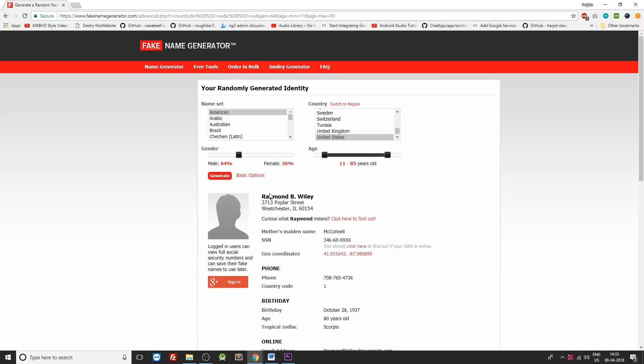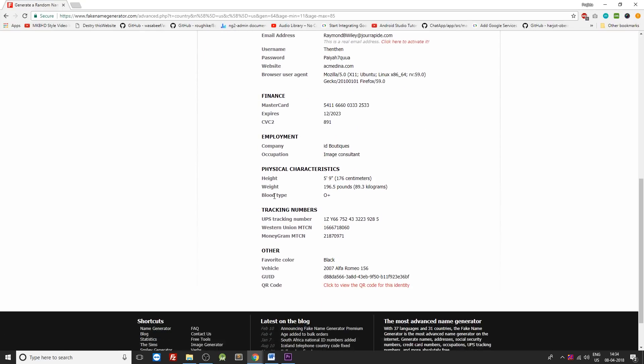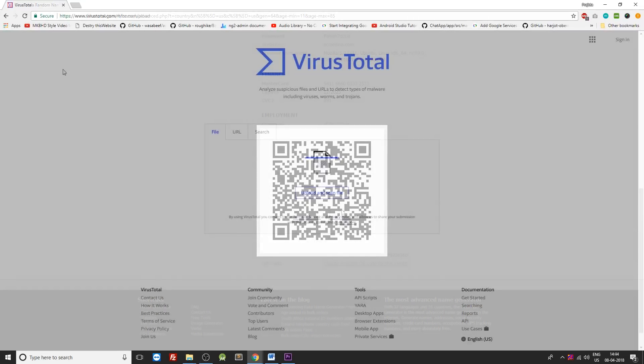The sections covered under the fake ID are your name, address, phone number, birth date, your online presence, your credit card details, your employment details, and a few more. You can also create a QR code of the identity shown on your screen.